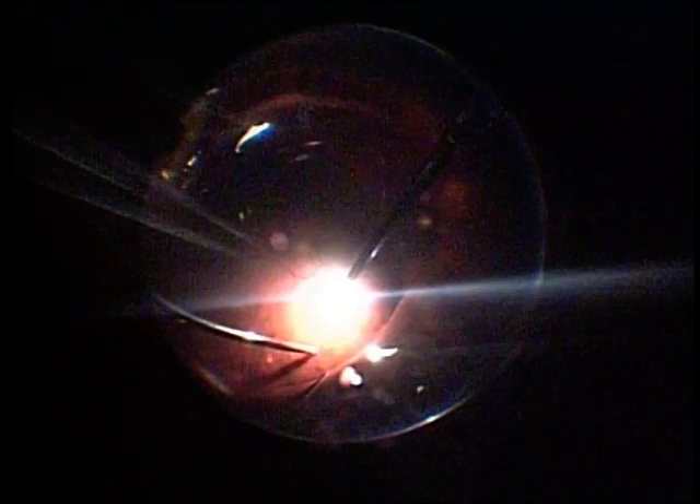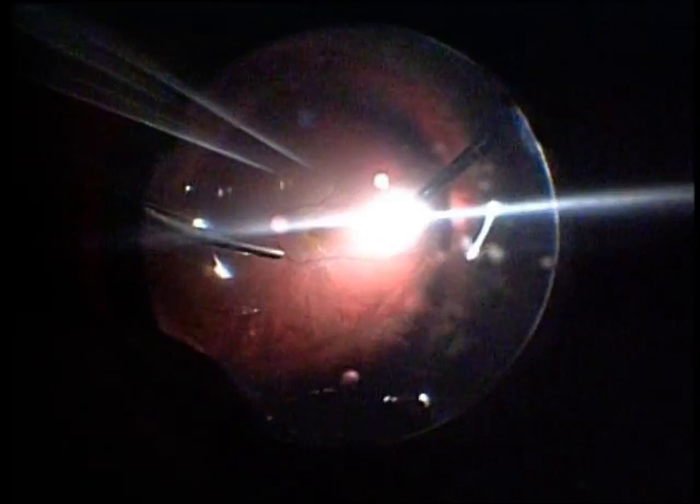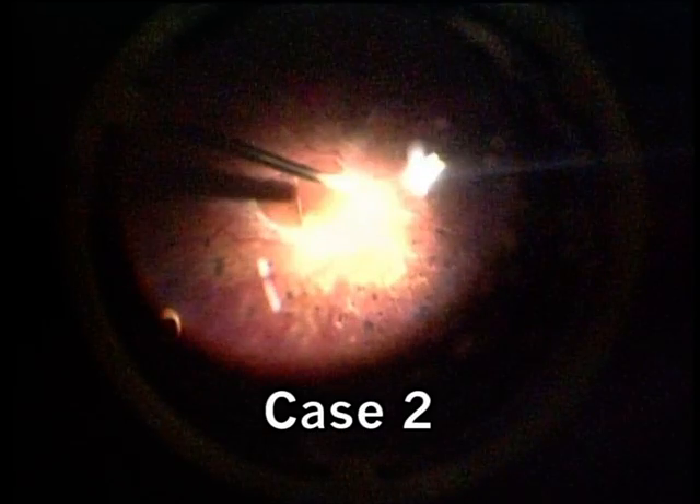It is extremely easy to install this lens. This is the second case of proliferative diabetic retinopathy with extensive fibrovascular proliferation over the disc extending into the arcades. We are doing the core vitrectomy and removing the vitreous hemorrhage. You can see the old laser marks, and we can see way beyond the equator almost to the ora serrata. The infusion line is also visible.